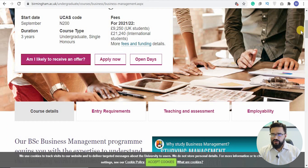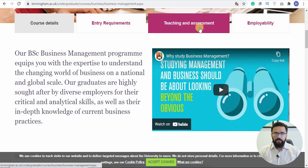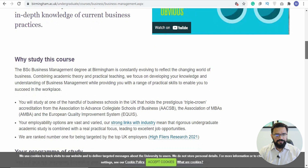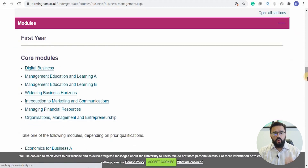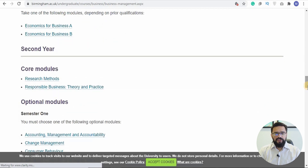You can check the 'I am likely to receive an offer' section for more information, and click 'Apply Now' if applying directly — though I suggest international students go through UCAS. Looking at course details, entry requirements, teaching, assessment, and employability: in the first year, core modules include Digital Business Management, Widening Business Horizons, Introduction to Marketing and Communication, Managing Financial Resources, Organisations Management, and Entrepreneurship. You also choose between Economics for Business A or B.